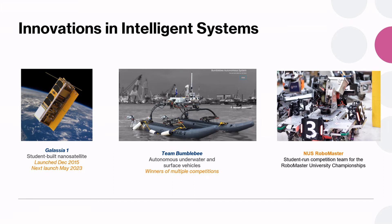Here are some examples of projects that we currently have. Innovations in intelligence systems is pretty much extensive engineering, suitable for students who wish to have deep technical skills in complex systems such as a satellite, autonomous vehicles and collaborative robots like those in the RoboMaster teams.